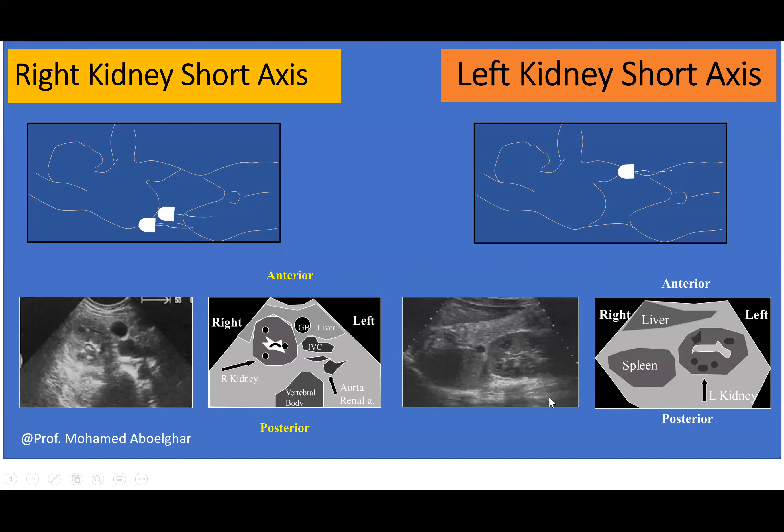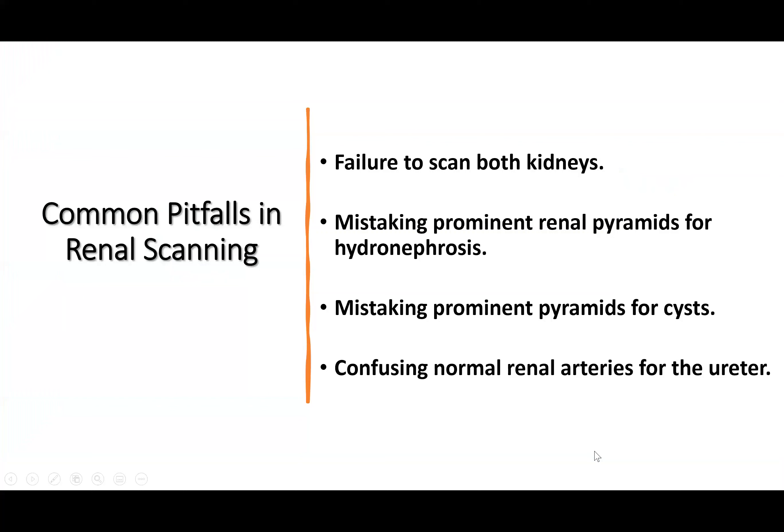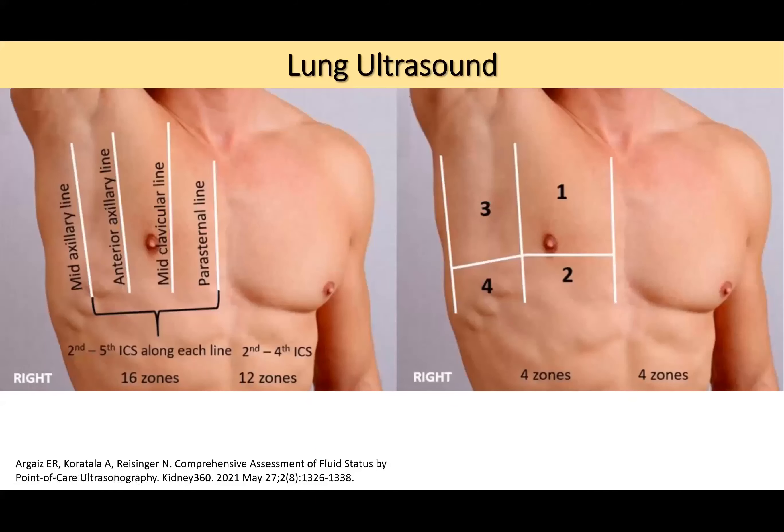Common pitfalls in renal scanning include: failure to scan posterior kidneys if they are high; very high echogenicity kidneys that resemble background tissue; mistaking prominent renal pyramids for hydronephrosis; mistaking prominent renal pyramids for renal cysts; and confusing normal renal arteries for the ureter. Moving on to lung ultrasound — there are different scanning zones available, including 16-zone, 12-zone, and 4-zone approaches.